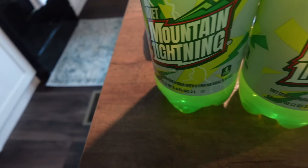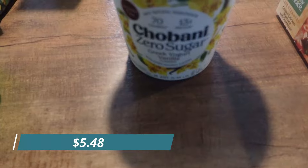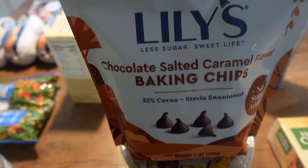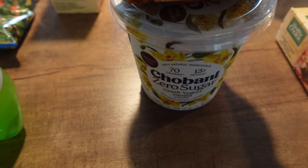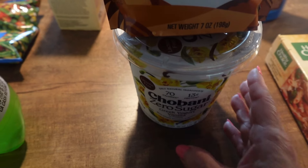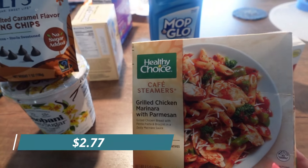Mark's soda was still on sale for a dollar each - the diet mountain lightning, which is like Mountain Dew, so he picked those up. I got my Chobani zero sugar vanilla yogurt, which I really love. And I got the Lily's chocolate chips - the chocolate salted caramel flavor. It's a great little treat, not as fattening, and it's next to ice cream for me.